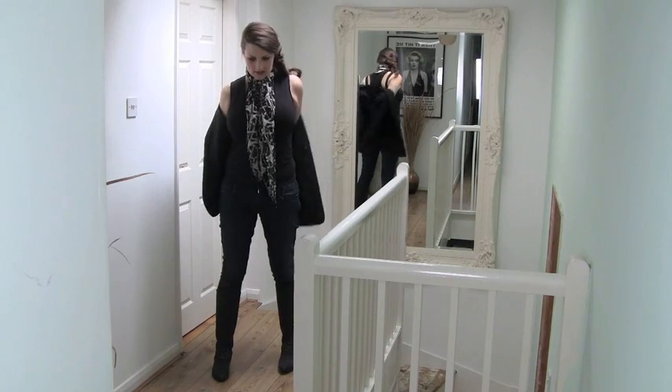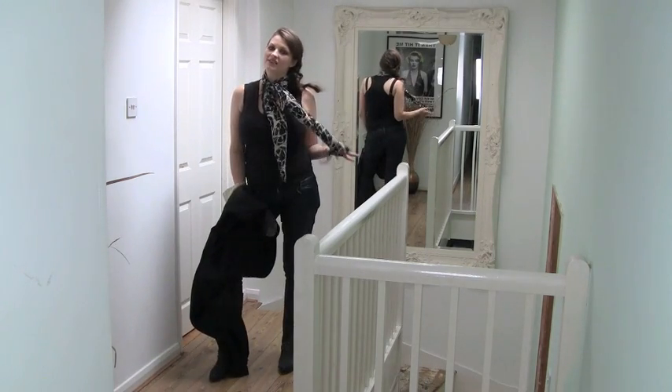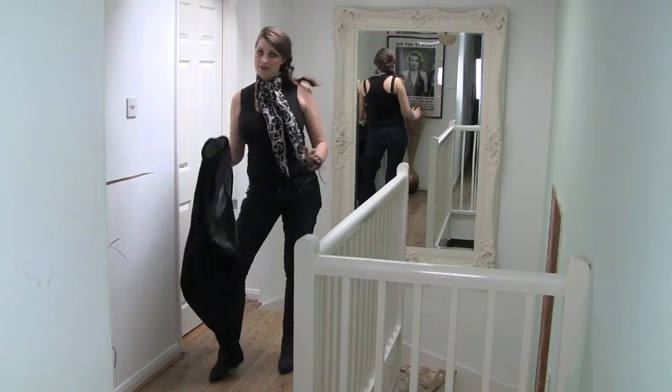This scarf I got in the sale from ASOS. It was £40 but I paid £20 for it.